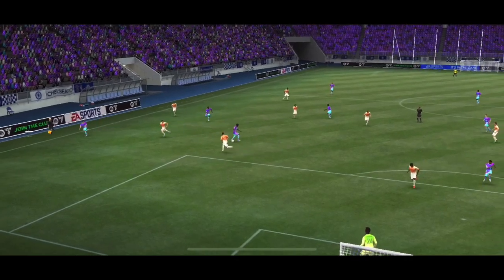Well, here we can see just how good this goal is. It has everything — skill, pace and power.